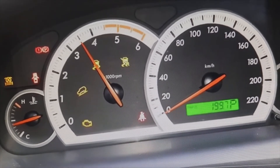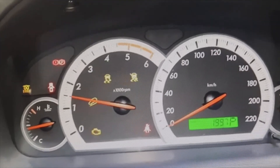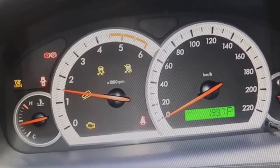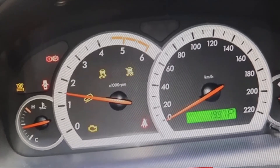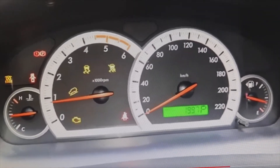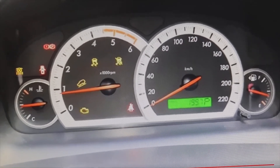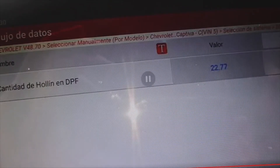You will immediately see how the amount of soot in the DPF dropped down to 22.77 grams — it has dropped a lot. But those 22.77 grams are still many grams of soot, so we have already told the owner: now the engine fault has been cleared and the turbo will work. What you have to do is step on the accelerator well for at least 30 minutes in a row, so that those grams of soot disappear even more and you keep freeing the diesel particulate filter from soot — because if not, they accumulate again.